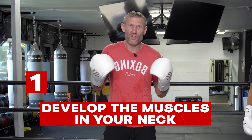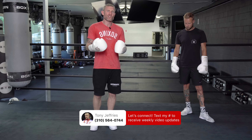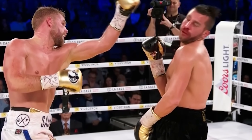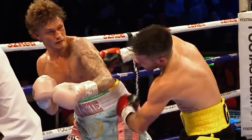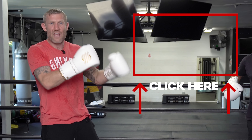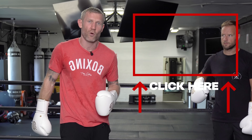And number one is develop the muscles in your neck — get a stronger neck. If you've seen someone like Mike Tyson and how strong their neck is — if your neck is stronger, there's less chance of your head moving around when you get hit. The less your head moves around, the less damage it will do, because it's not going to shake your brain. That's where concussions come in: getting hit and your brain shaking around your skull. Developing strong neck muscles will really help. The exercises you can do are all in the next video — watch it, get a strong neck, and I guarantee it will help you take a punch better.